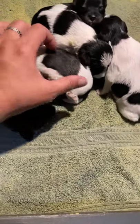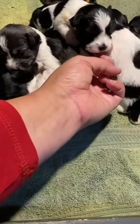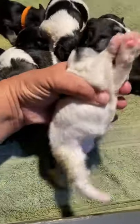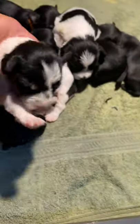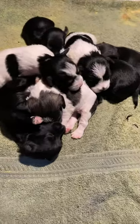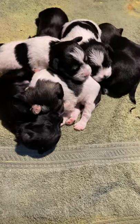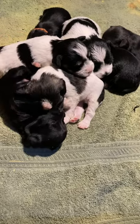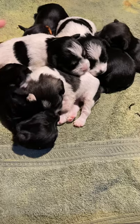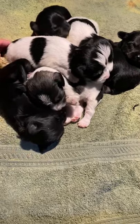We have a salt and pepper party, a black party, and a black and silver party. Salt and pepper, and black and silver. Even though Ellie is liver tan, we were not expecting any liver-based puppies in this litter because Ace is the dad and he does not carry for liver. Liver is recessive, so both parents have to either be that color or carry for that color in order for it to show up in the litter.